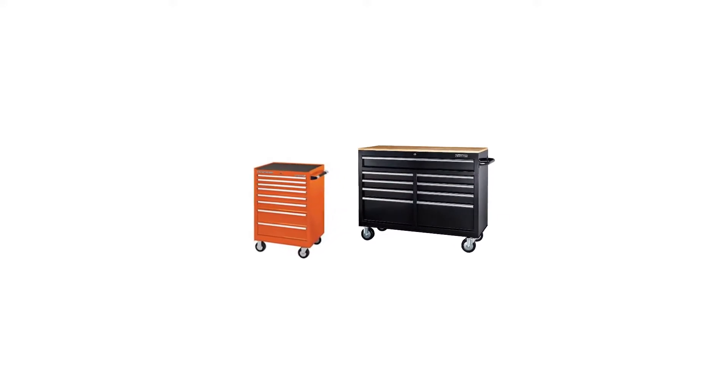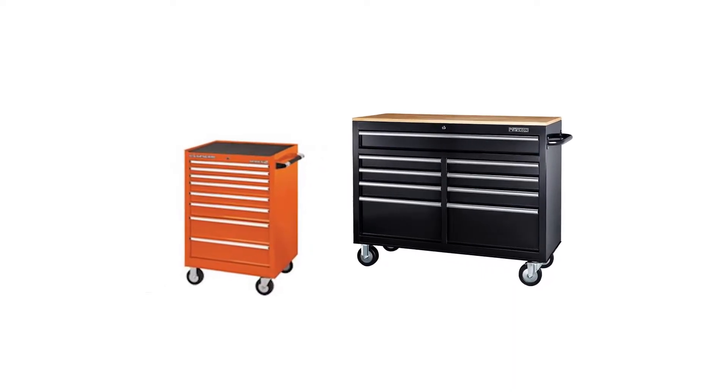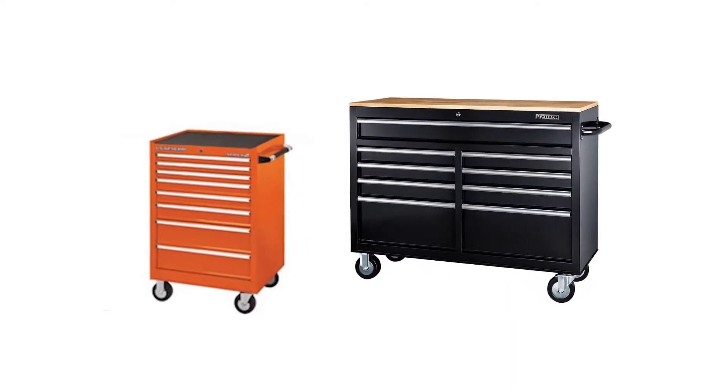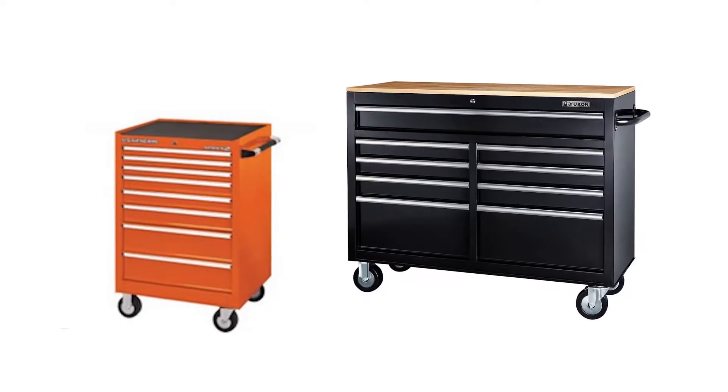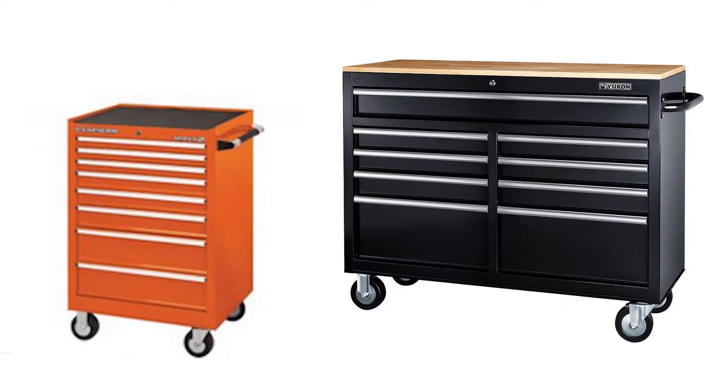I know one of the biggest questions on your mind is: what is the difference between the U.S. General and the Yukon cabinets? The gauge or thickness of the metal used in the manufacturing — is it different? Let's see if we can find the actual differences between the U.S. General and a Yukon cabinet.